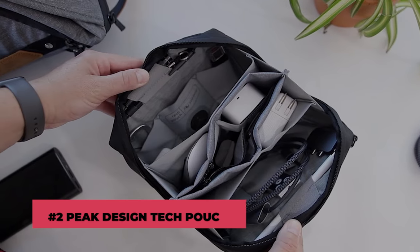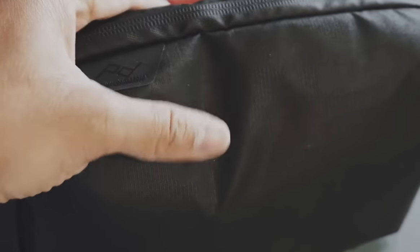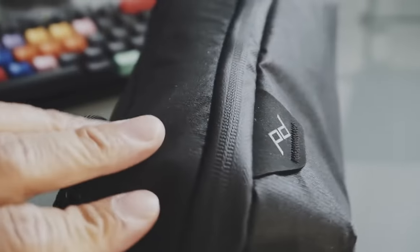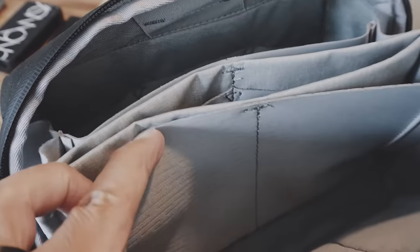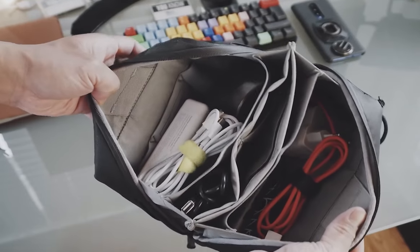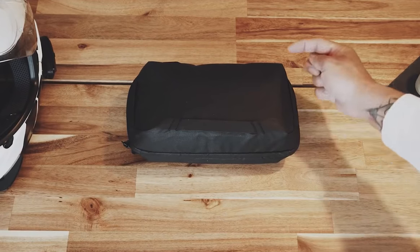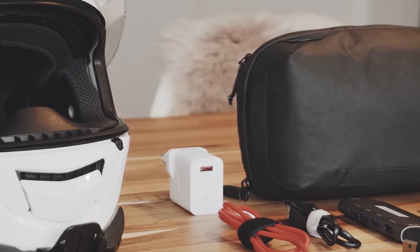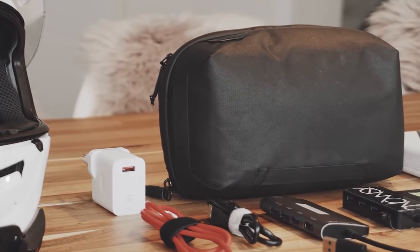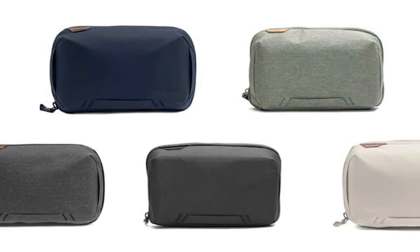Number 2: Peak Design Tech Pouch. The Peak Design Tech Pouch is a fashionable and well-made gear that regular travelers should have. It includes enough pockets and sections for all of your smart electronics, charging cables, memory cards, and other accessories. The Tech Pouch's exterior is made of recycled nylon with a waterproof coating. It is available in Black, Charcoal, Bone, Midnight, and Sage Green.